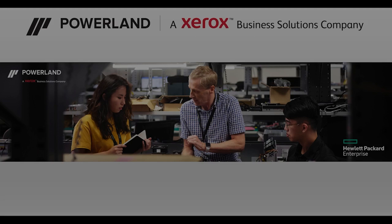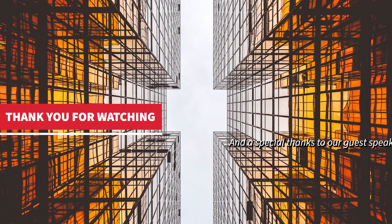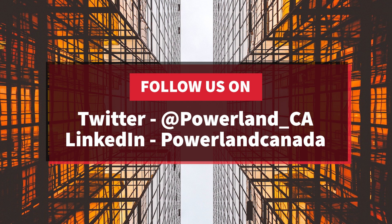Thank you for taking the time to listen to this podcast today, and I hope it was informative. If you're looking for more information on HPE GreenLake, please contact your PowerLand account manager and we'll be very happy to help you in your GreenLake journey. Remember to like and subscribe, hit the bell notification for the latest videos from PowerLand, and follow us on social media at Powerland_CA on Twitter and Powerland Canada on LinkedIn.